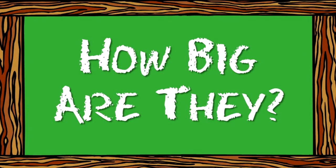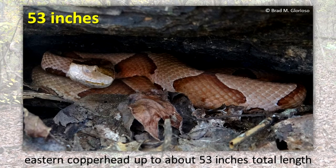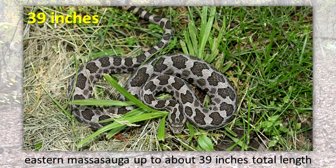How big are they? Total length equals the distance along the body in a straight line from the tip of the nose to the tip of the tail. Eastern Copperhead: up to about 53 inches. Northern Cottonmouth: up to about 63 inches. Timber Rattlesnake: up to about 71 inches. Eastern Massasauga: up to about 39 inches in total length.